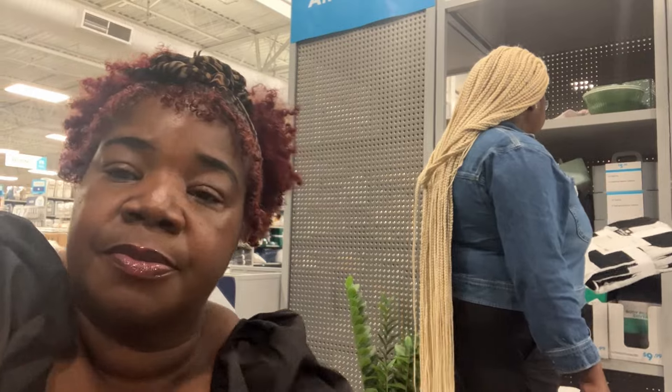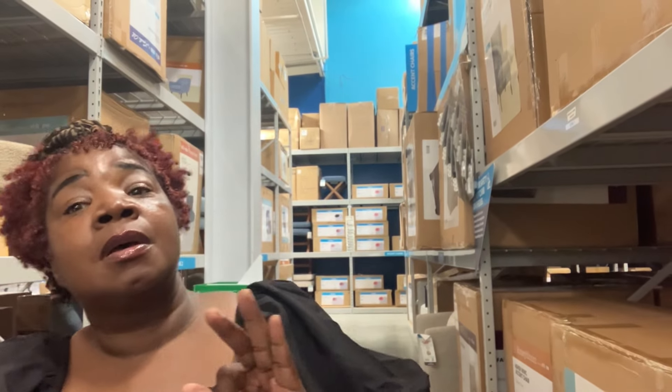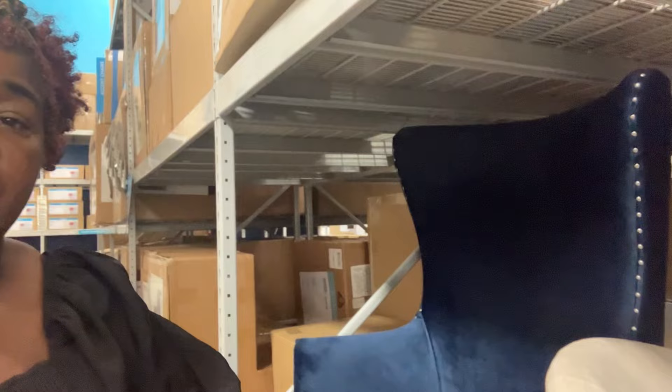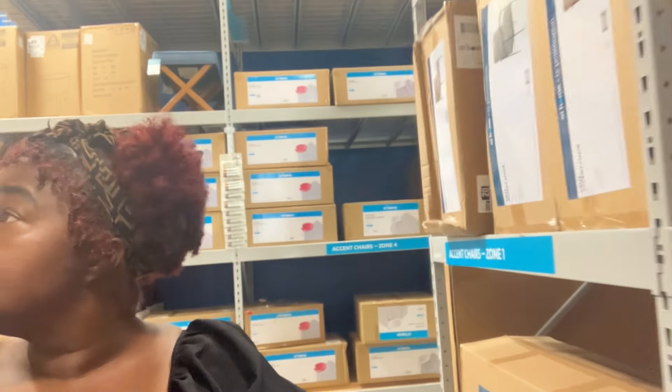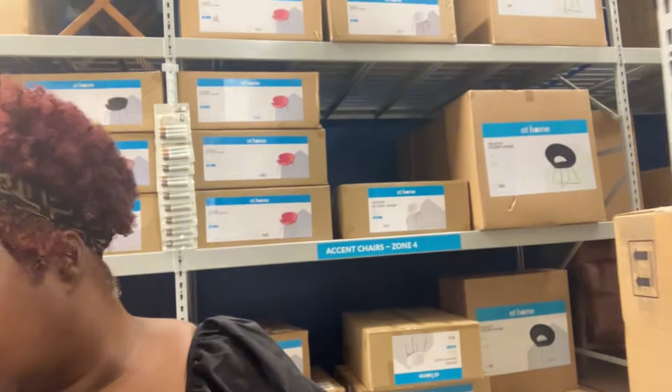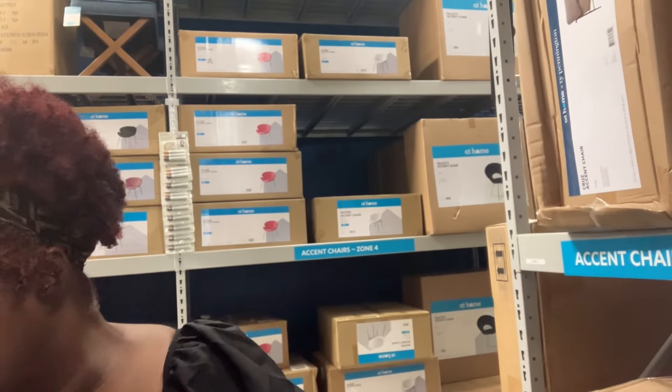That is cute. They have some very nice chairs in here, besties. That blue chair is super cute. I want you guys to see all of this nice stuff at At Home — that's the blue chair I'm talking about right there. It's so pretty. Here it is, Cora — it's right here, the Hadley. It's called the Hadley Chair.